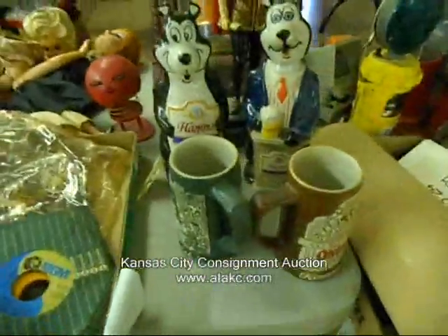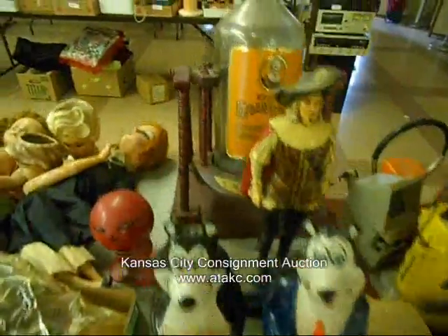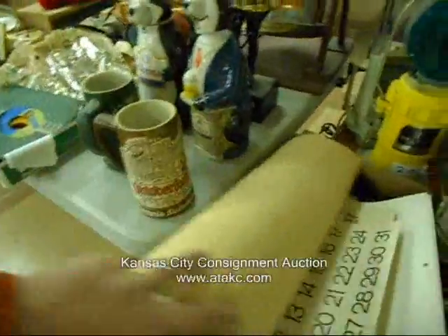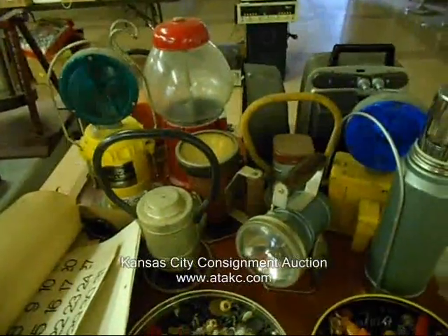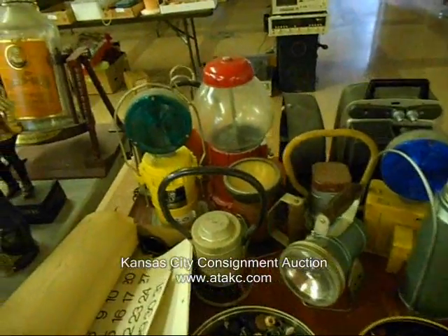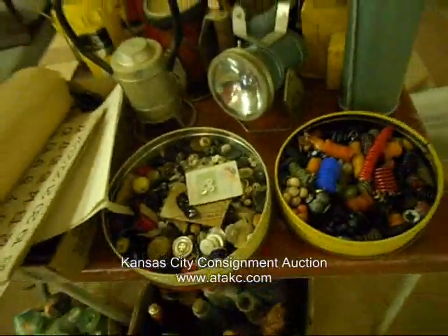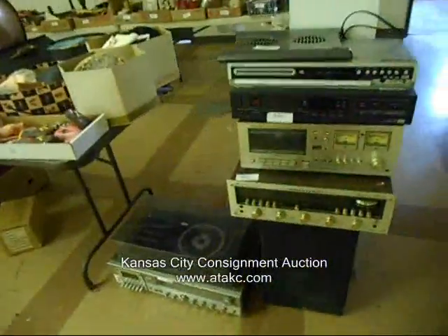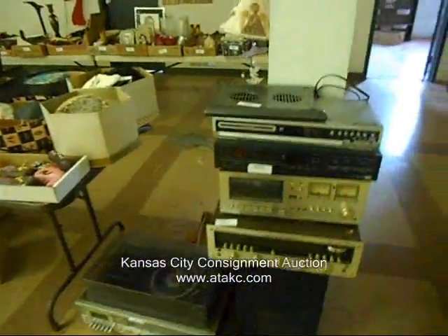Some ham stuff, neat liquor stuff there, a bunch of old bottles down there — probably sell all one money. Motor railroad stuff there, old calendars, a lot of lanterns, neat stuff there, buttons. Then we'll sell all this old vintage stereo stuff — we plugged it all in and it lit up.